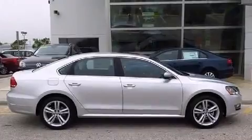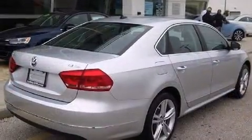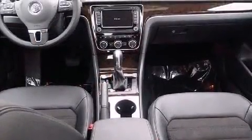Volkswagen prioritized practicality, efficiency and style by including power front seats, a built-in garage door transmitter, a trip computer, turn signal indicator mirrors, and power windows.